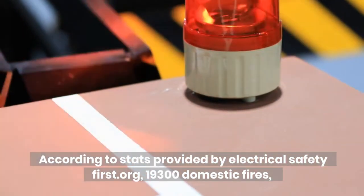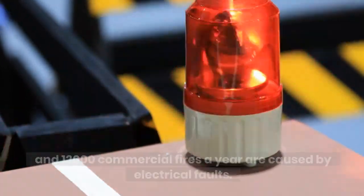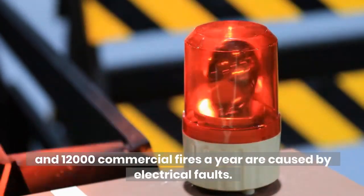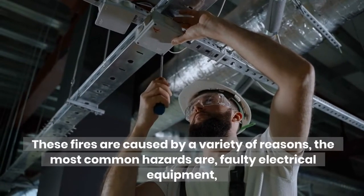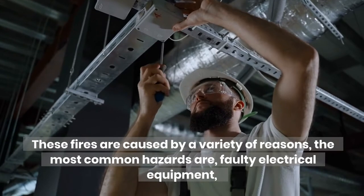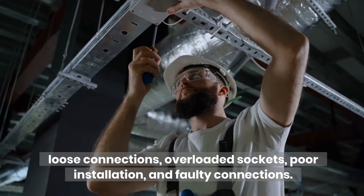According to stats provided by ElectricalSafetyFirst.org, 19,300 domestic fires and 12,000 commercial fires a year are caused by electrical faults. These fires are caused by a variety of reasons. The most common hazards are faulty electrical equipment, loose connections, overloaded sockets, poor installation, and faulty connections.